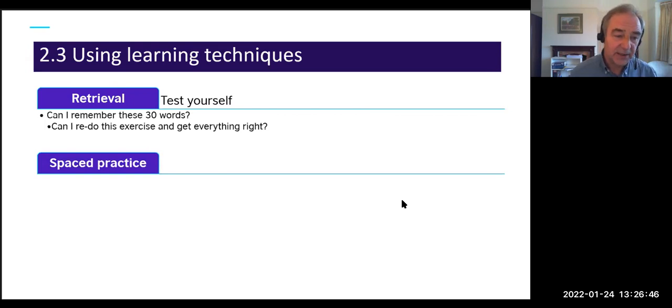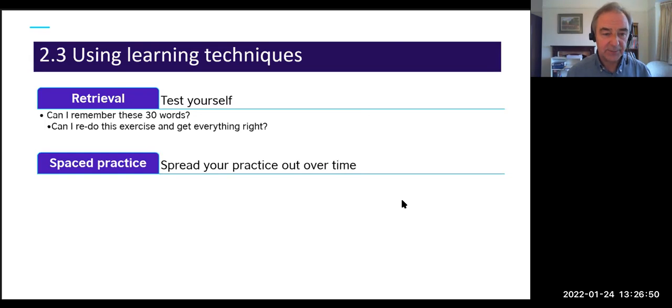The second technique is spaced practice: spread your practice out over time rather than having three hours of concentrated study. It's much better to come back to things after a period of time — that's more likely to put something into long-term memory. For example, complete a grammar exercise, note 'I'm going to come back to this next month and do it again' — that's really effective.